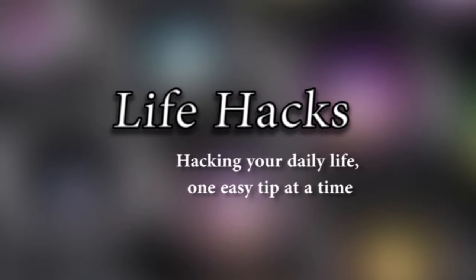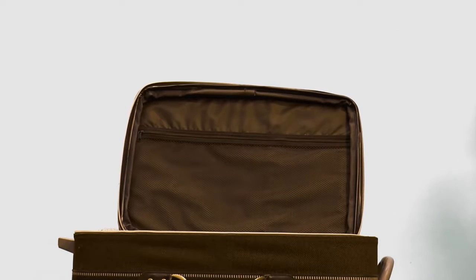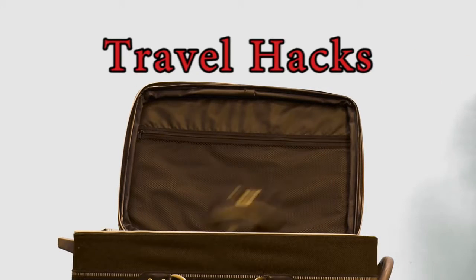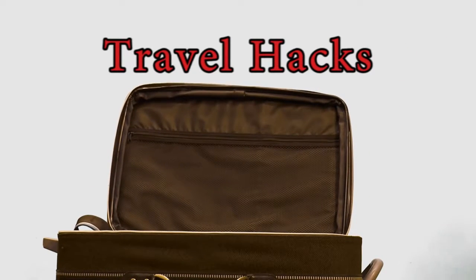Life is tough, and too often the little things make it even tougher. Our newest segment, Life Hacks, helps make life's minor annoyances a little less annoying. With the holidays coming up, many of us will be hitting the roads and taking to the airways to travel to see family. That's why all of us here at MCC Today have put our heads together to come up with a couple of travel hacks to make traveling a little easier for you.